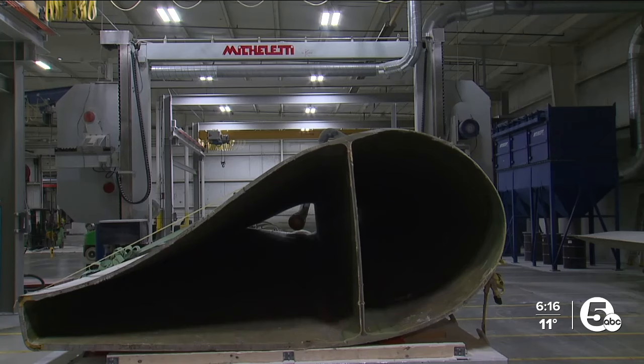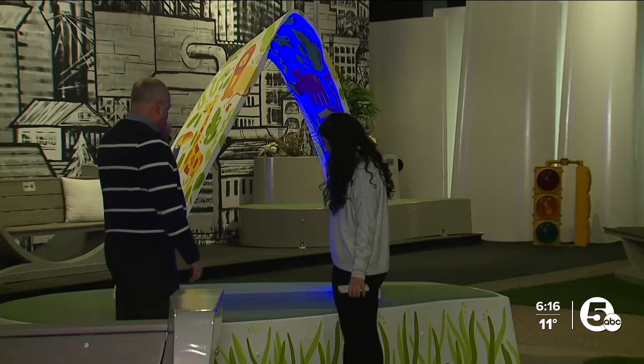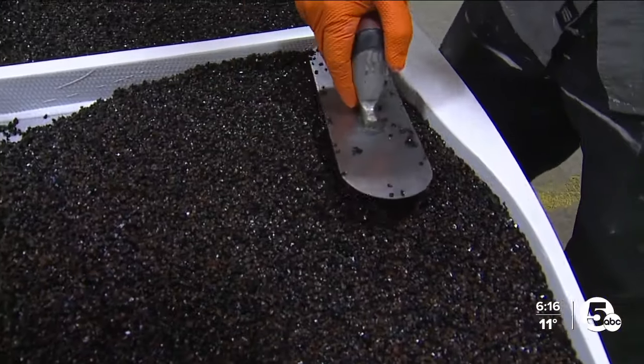From there, the blade is cut again. The first thing we do when we come in is start to cut them down into fillets. They're weighed — this piece probably weighs 600 to 700 pounds — then cleaned up and painted.